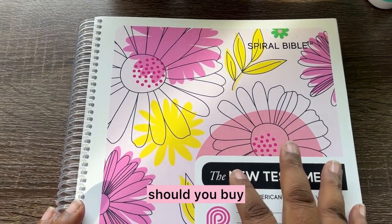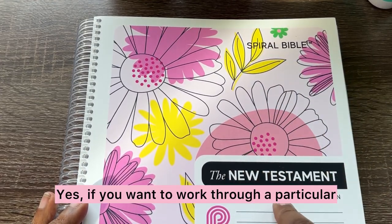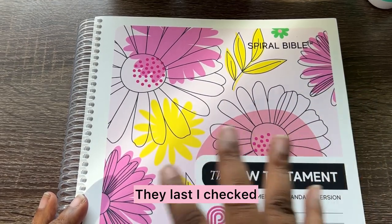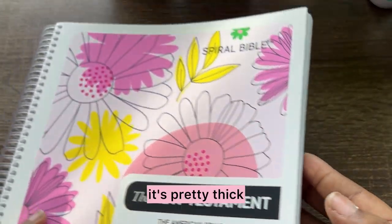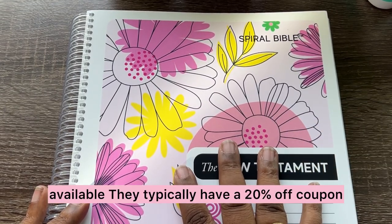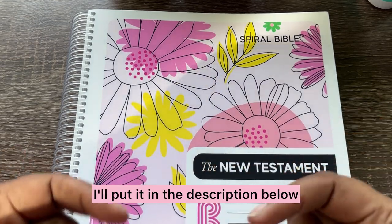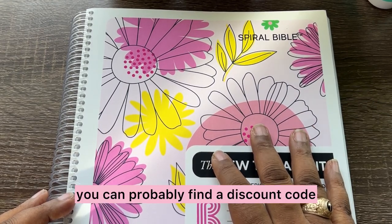So should you buy the Spiral Bible? Yes — if you want to work through a particular set of books like the New Testament. They also have one for the Psalms, and then they have variations. Last I checked, they do not have the entire Bible because, as you can see, just the New Testament is pretty thick. So you can just acquire them as they become available. They typically have a 20% off coupon if you get on their email list. If I have a discount code, I'll put it in the description below. But yeah, if you go to the Spiral Bible website, you can probably find a discount code.